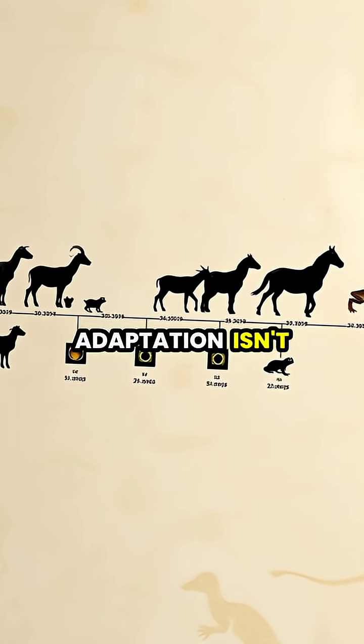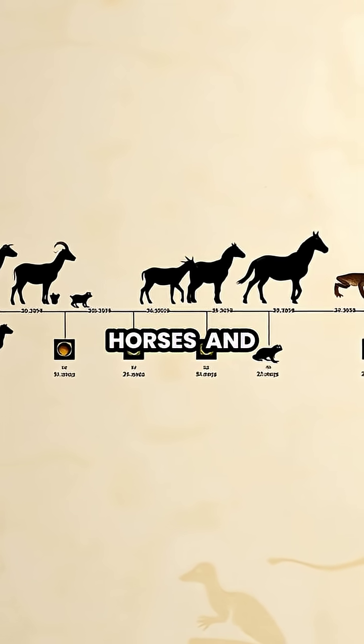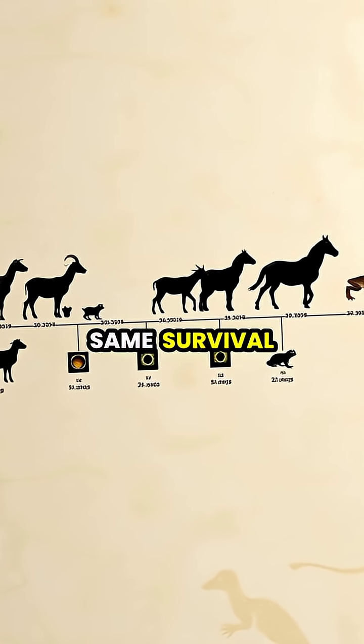This eye adaptation isn't unique to goats. Many prey animals like sheep, horses, and even some toads have evolved similar horizontal pupils for the same survival advantage.